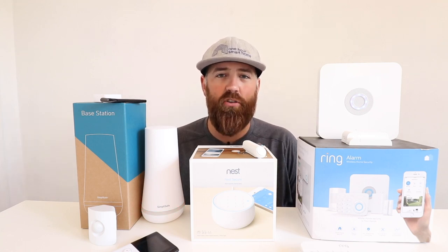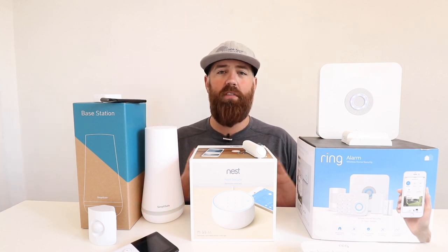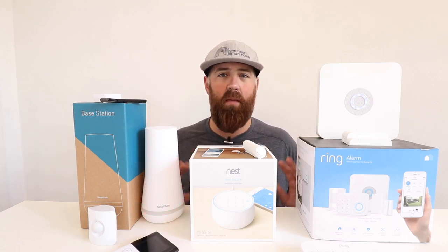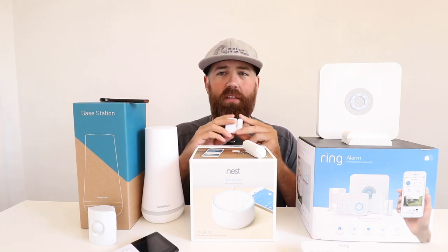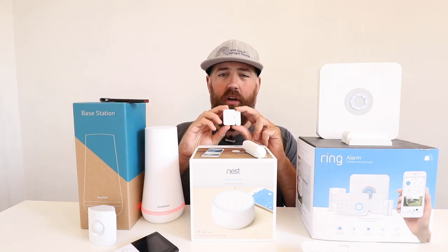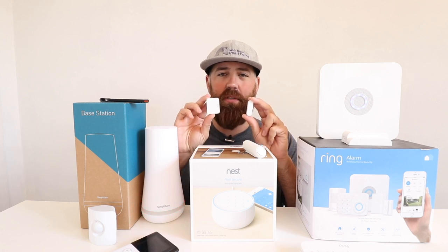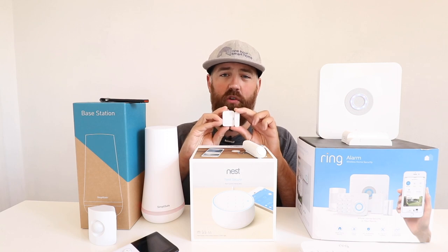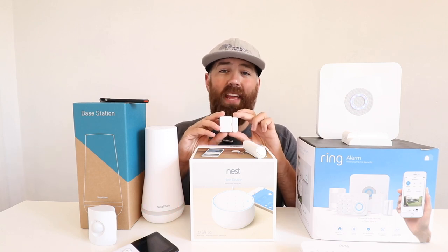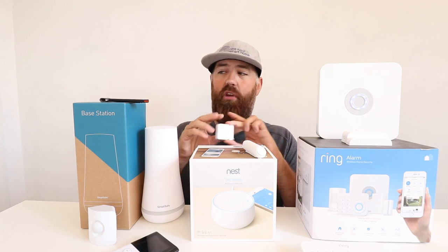The professional monitoring services and response of all three systems are pretty much the same — if the alarm goes off, a call center calls you to confirm the alarm, and if you don't respond or don't say the safe word, they dispatch first responders. Now let's get into the specifics of the sensors. All of these systems have a window and door contact sensor. This SimpliSafe sensor is designed to be installed on your window or door, and if the alarm is armed and that window or door is opened, the alarm will go off.